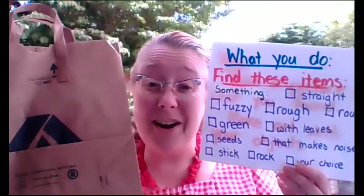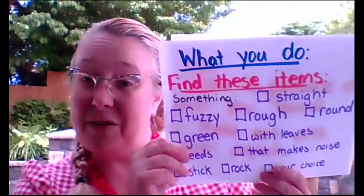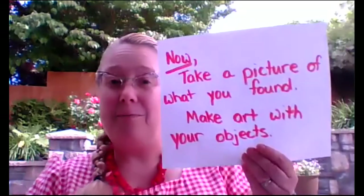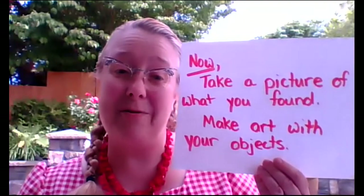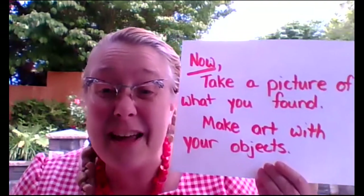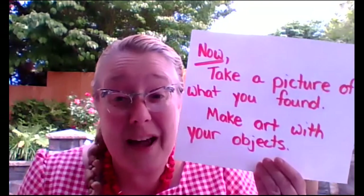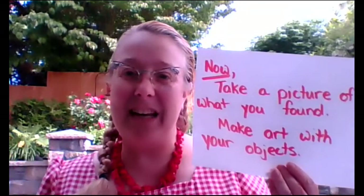When you're done going on the scavenger hunt, you can share everything you found with your family. You can also take a picture of the things that you found and upload it into your Seesaw. Take a picture of all of those things you found. You can even make an art project with all of the cool things that you found and take a picture of that. I hope you have a lot of fun with this activity.